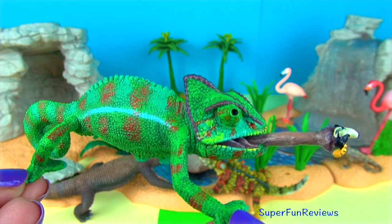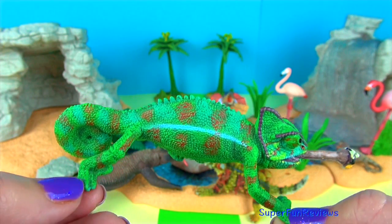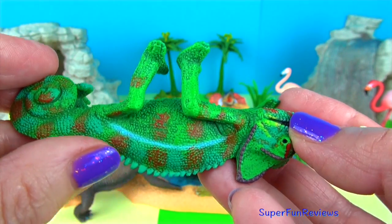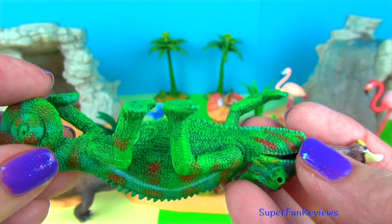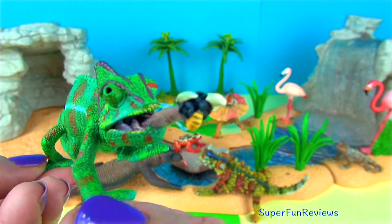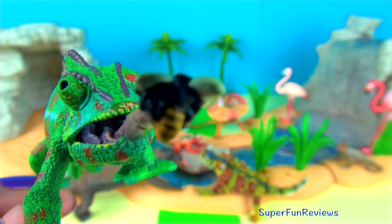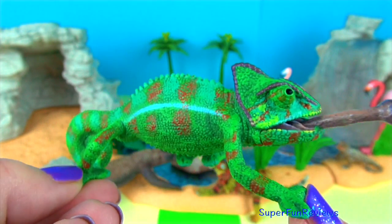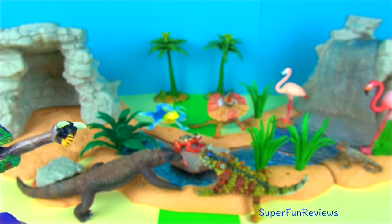Chameleons are amazing lizards. Special colour pigment cells under the skin allow some species to change their skin colour, most often for camouflage. I really like the chameleon's amazing eyes. The bulging upper and lower eyelids are joined and the pupil peeks out from a pinhole sized gap. Their eyes can rotate and focus separately on 180 degree arcs so they can see two different objects at the same time, giving them a full 360 degree field of vision. Their eyesight is so good they can see small insects 5 to 10 metres away. The tongue can reach its prey in a split second.